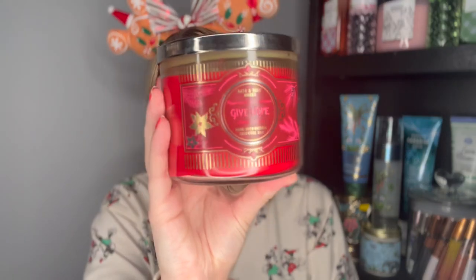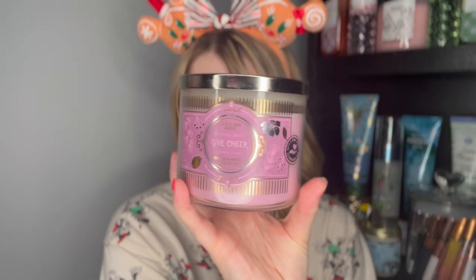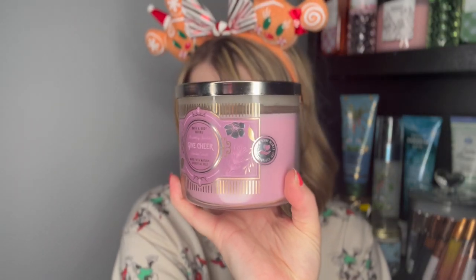Then we have a second Give Hope Peppermint Marshmallow — and actually a third one too! And we have a Give Cheer Strawberry Sparkler from that same collection. You can really tell where the candles kind of evaporated. Notes of strawberry Prosecco, splash of rose water, and vanilla bean. This is a candle I could light up right now — I might actually light this one today. I'm kind of feeling the Strawberry Sparkler.